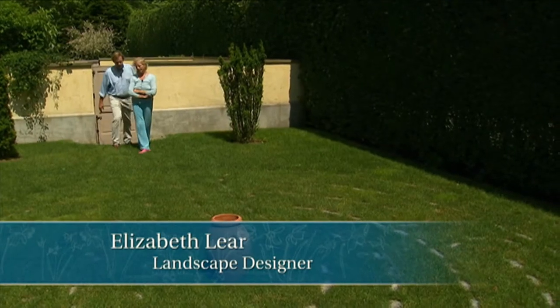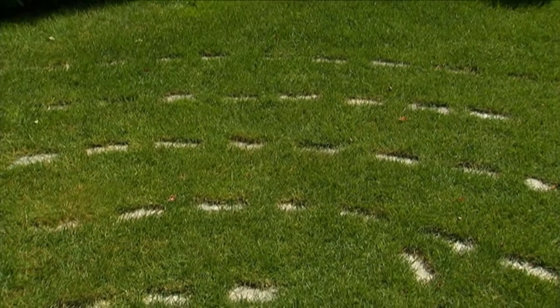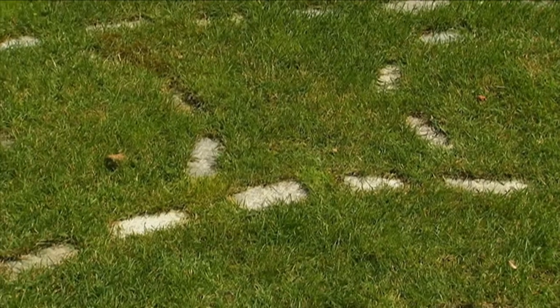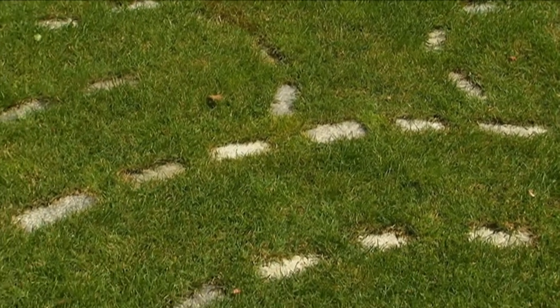Now we're entering the labyrinth. We use Belgian block, which was left over from the old driveway. Of course, you could use many materials, and it's set in the lawn so that it kind of disappears.